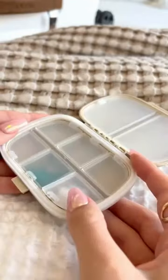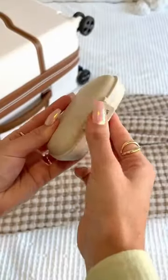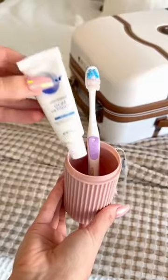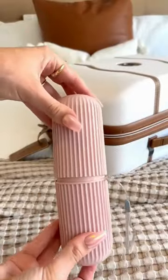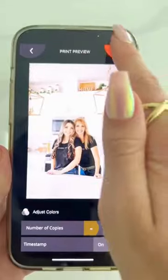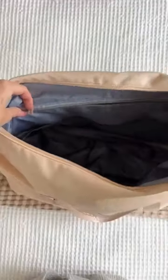This travel pill organizer has eight compartments, comes in a pack of three, is moisture-proof, and comes with labels to keep yourself organized while traveling. Next is this travel toothbrush case with a strap, comes in a pack of two, and is large enough to hold all of your hygiene products. Last is this mini photo mobile printer that is perfect for printing out instant memories to give to your friends and family.